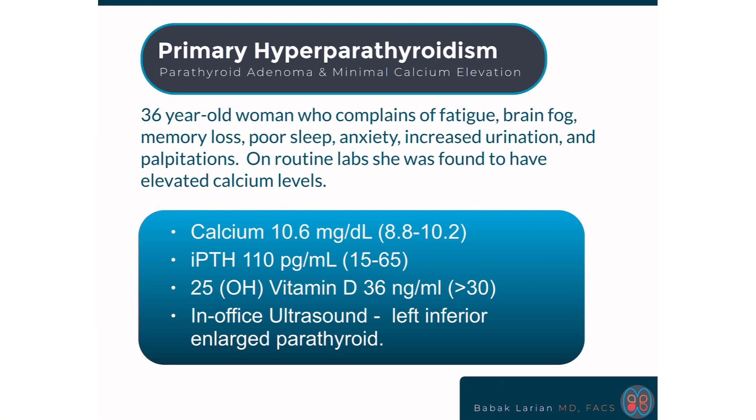Her calcium was 10.6. The range of normal is 8.8 to 10.2, so a slight elevation above normal. PTH was very much elevated above the normal upper range of 65 — hers was 110. Vitamin D levels are normal.